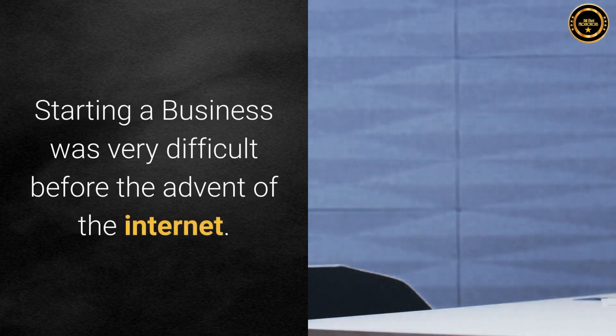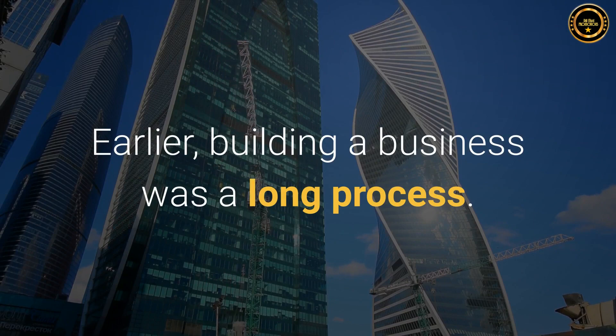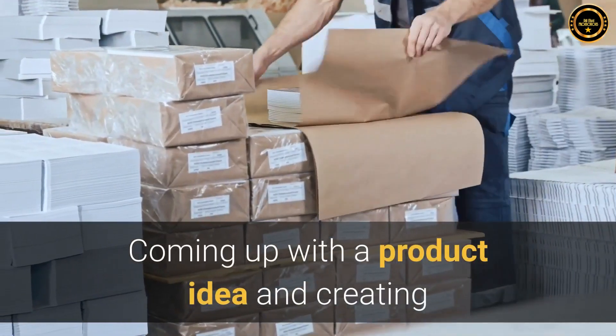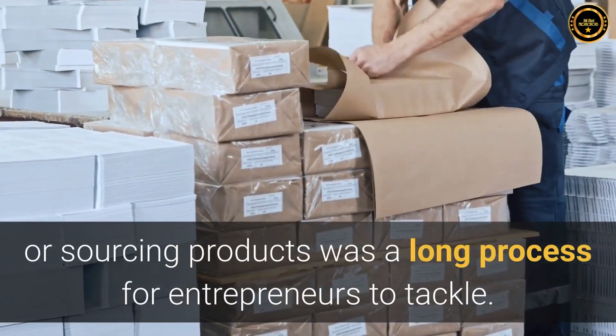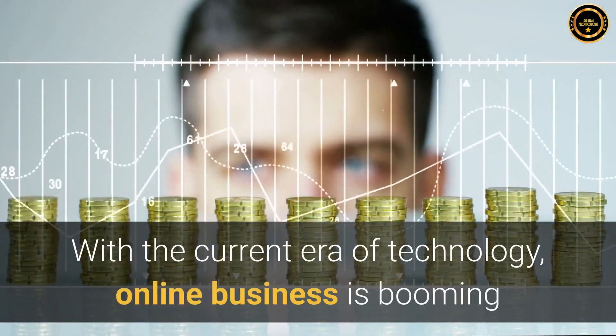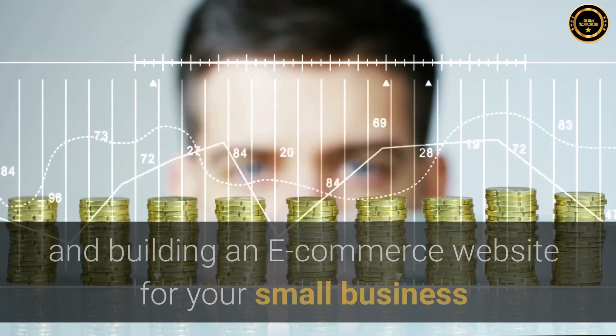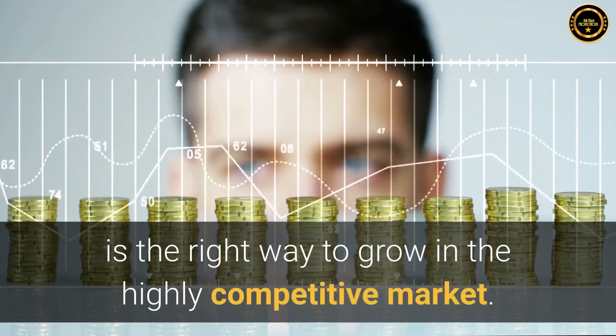Starting a business was very difficult before the advent of the internet. Earlier, building a business was a long process. Coming up with a product idea and creating or sourcing products was a long process for entrepreneurs to tackle. With the current era of technology, online business is booming and building an e-commerce website for your small business is the right way to grow in the highly competitive market.